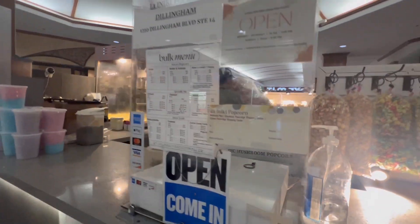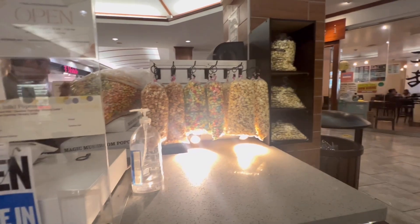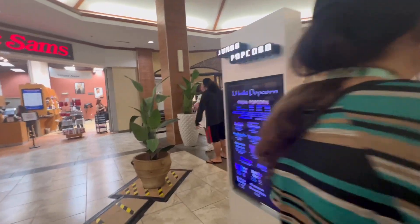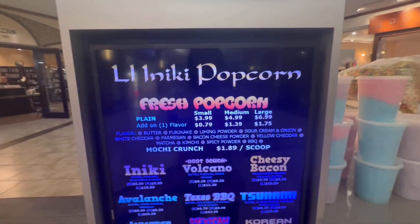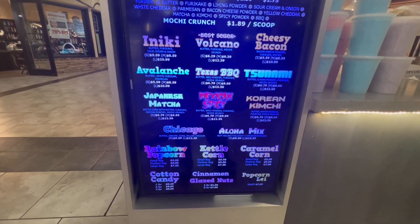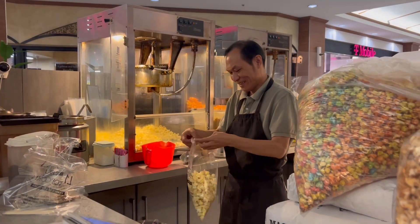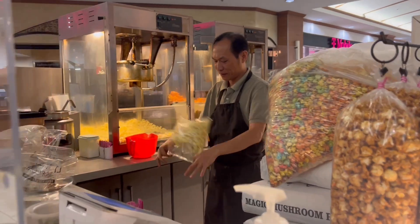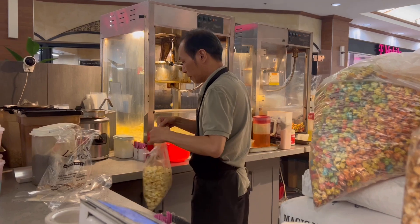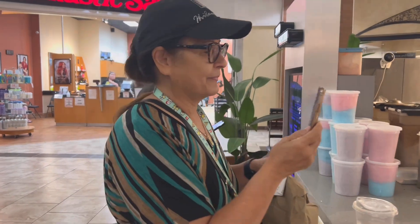They have all this popcorn here — this is jumbo popcorn, look at that! We're gonna see if she buys the big one or the small one. So they have anytime popcorn. I think she works here, let's ask her.